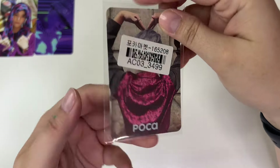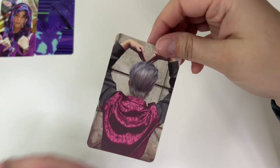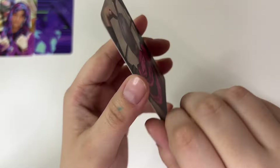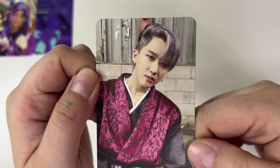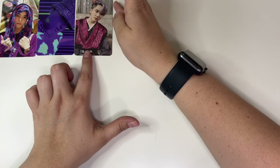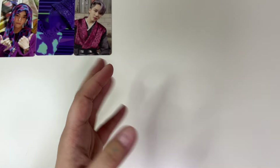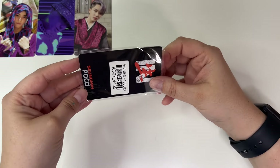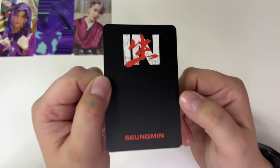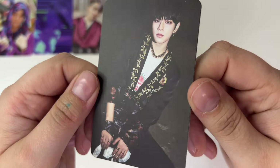Then we have a Stray Kids card. I know automatically because it's the back of Changbin — doing a cute little heart. And there he is in the front. Cute, cute, cute. None of these photo cards from Stray Kids will be Hyunjin, although he is my bias. I collect OTA for Stray Kids album pieces, and so some of this is just to work on my Stray Kids OTA collection.